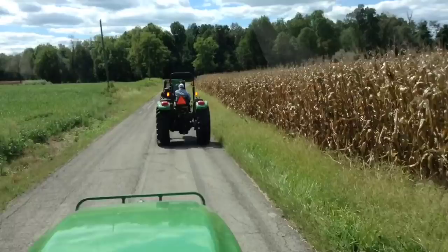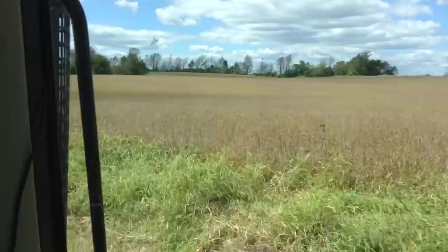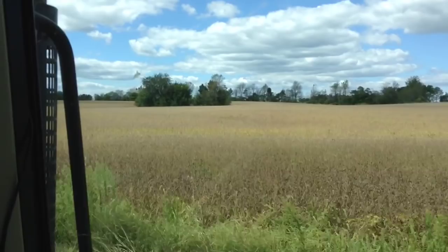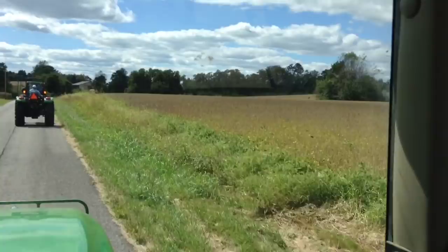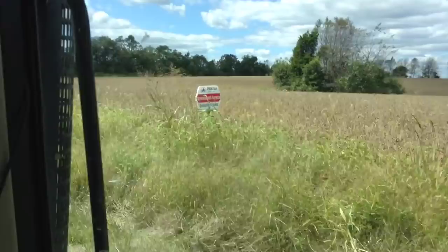There's a soybean field - there's a little bit of green stems out there but other than that that field's ready to roll. That's got to be an early variety of soybeans. Here's the sign coming up right here - it's a Pioneer variety. They stopped up at the top of the hill so everybody can catch up. The sign just says Pioneer with 'Service Delivering Success' - so I don't know the variety, but that's an early maturing variety.